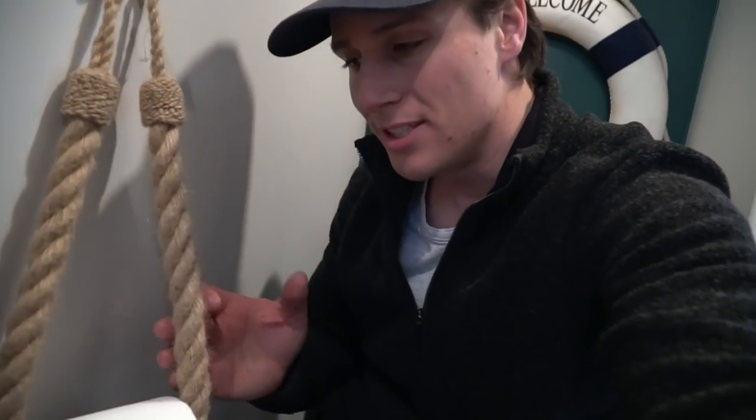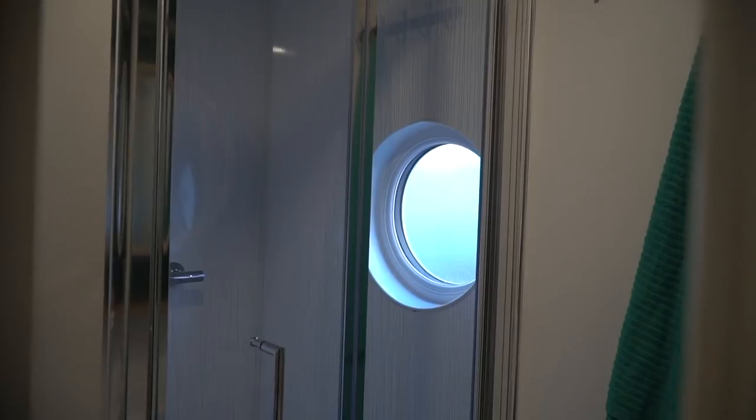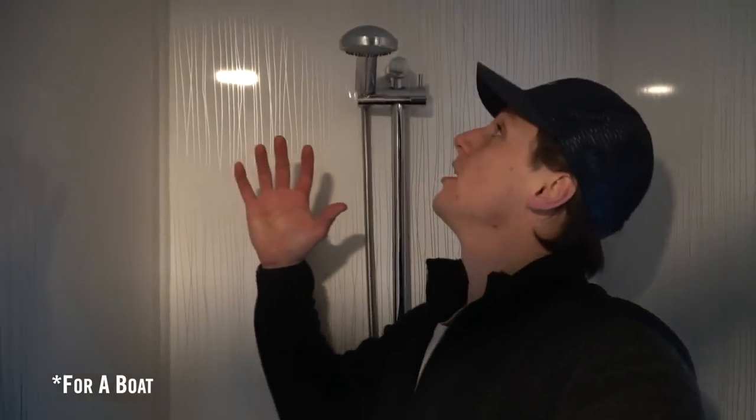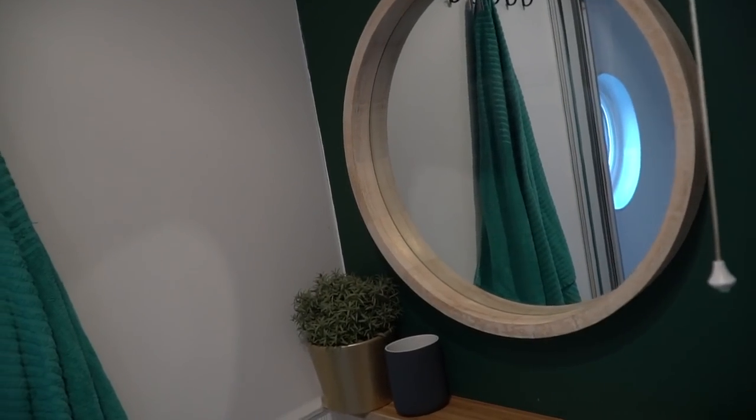But for me, it's all about the details. Look how cute that is. This is probably what surprised me most about the bathroom — the size of the shower is huge. I'm six feet and the shower head is above me. I just know that boat bathrooms can be tiny, so this is awesome.